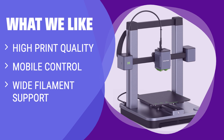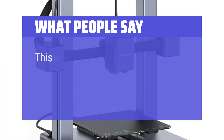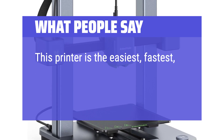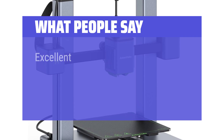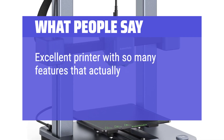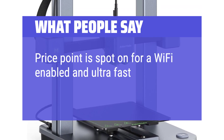Whether you're a beginner or a seasoned 3D printer, this model has something for everyone. What people say: This printer is the easiest, fastest, and most reliable printer I've ever seen. Excellent printer with so many features that actually work and are convenient. Price point is spot-on for a Wi-Fi-enabled and ultra-fast printer.